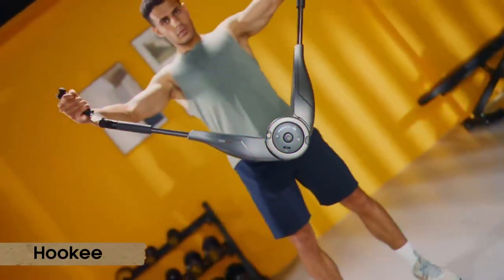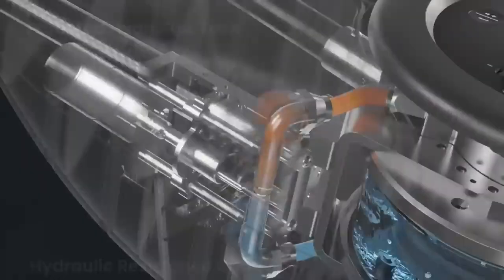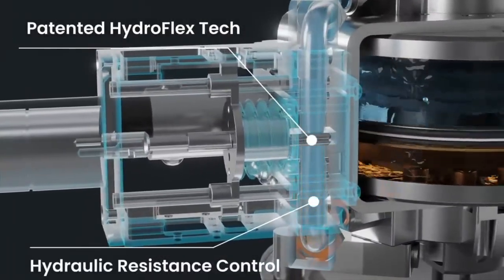Number 5: Bookie. Tired of the same old tedious gym routine but want to get your lazy bones off the couch? Look no further, because the gym has come to you, and it looks funnier than ever.